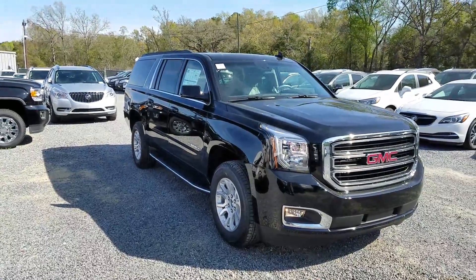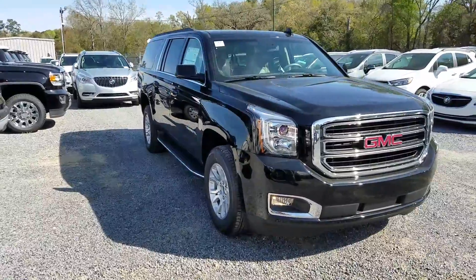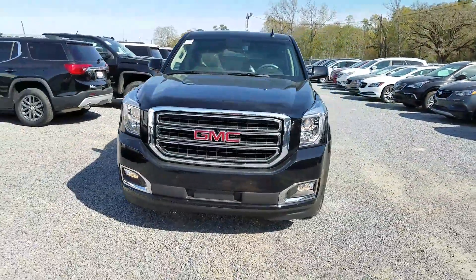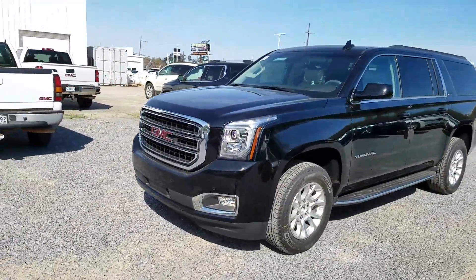Hello, James Davidson here at Ross Downing GMC. I want to let you know that the Yukon XL SLT came in last night. It is the black on tan interior SLT.